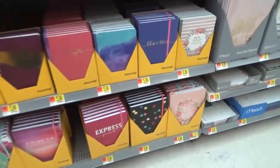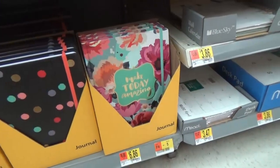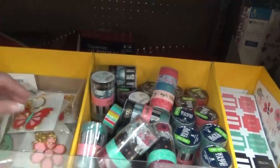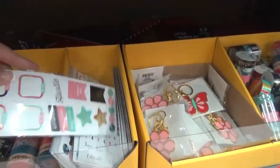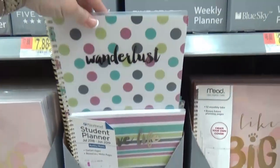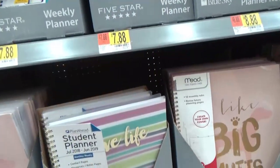They also had planners and journals. This journal says 'Don't Forget You Are Awesome' — I love that! I want everyone watching to remember that too. We found more washi tape and stickers for planners as well — really cute planner accessories. And they had student planners; when I was in school we were required to have one, but they didn't have cute ones like these back then.